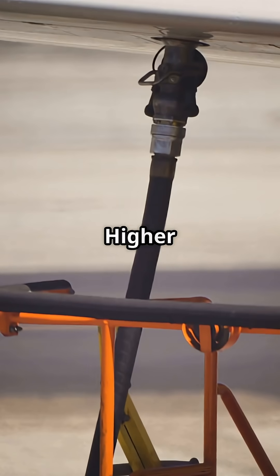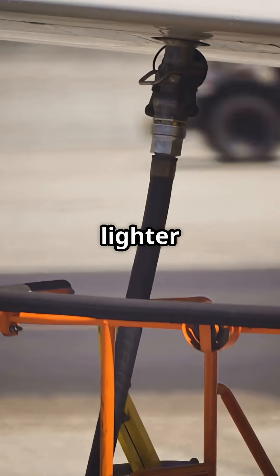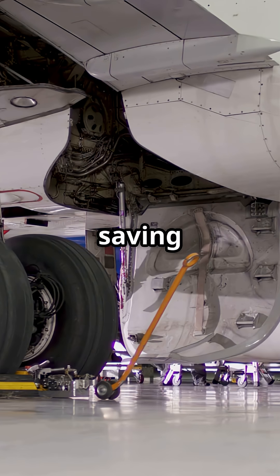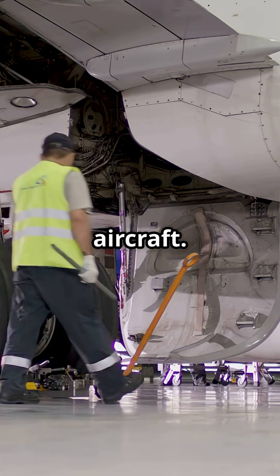Why? Higher pressure means thinner lines, lighter actuators and more efficient energy transfer to flight controls, landing gear and brakes. It also reduces fluid volume, saving weight, which matters on long-haul aircraft.